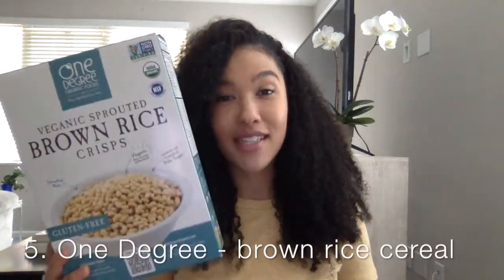Last but not least — for those who know me, I love cereal — and One Degree got it right with these sprouted brown rice crisps. That's a mouthful to say, but they're great. I tell my clients all the time to get sprouted grains to avoid the gassiness and bloat. You can do numerous things with these. I love a great clean base where I can add fruits, nuts, anything like that. They're great for Rice Krispie Treats too.